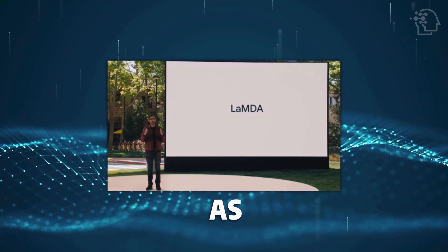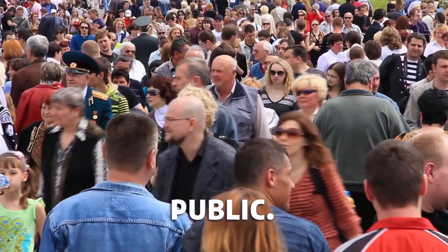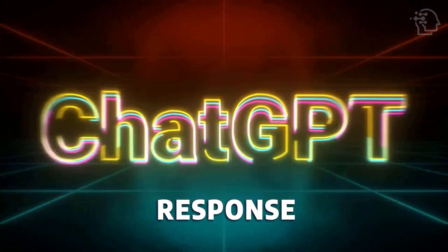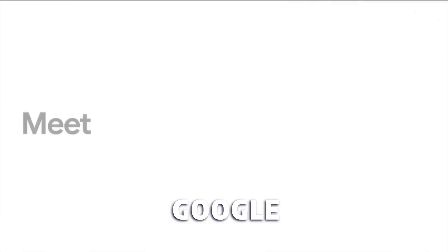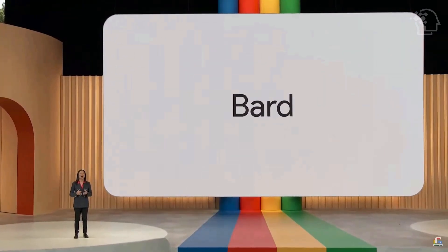LaMDA was introduced as a prototype at Google I/O in 2021 but was not available to the public. However, in response to ChatGPT's launch in late 2022, Google quickly introduced BARD powered by LaMDA to compete. The announcement of Google BARD occurred in February 2023.